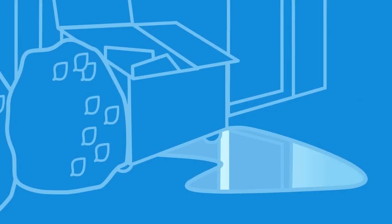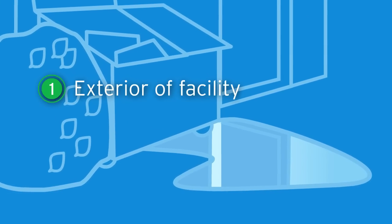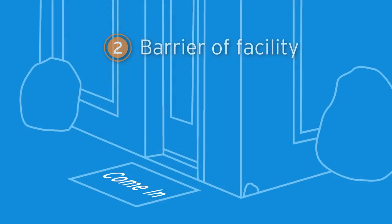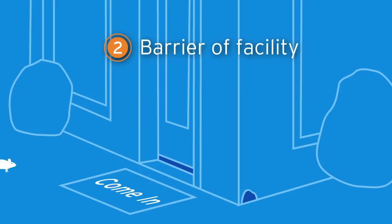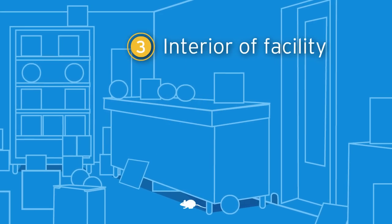The first line of rodent defense should be established on the exterior of your facility. Rodents like to harbor where there is food and protection, such as garbage areas and near back entrances. The barrier is formed by walls, doors, and the foundation between the exterior and interior. The interior of your facility is your final area of protection.